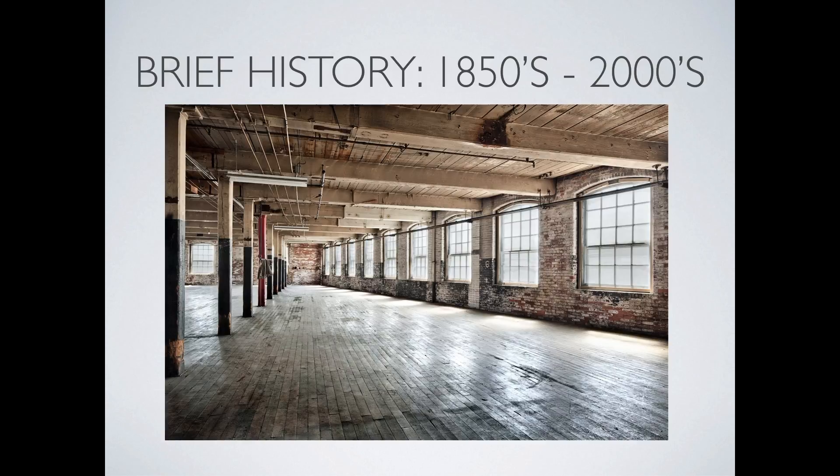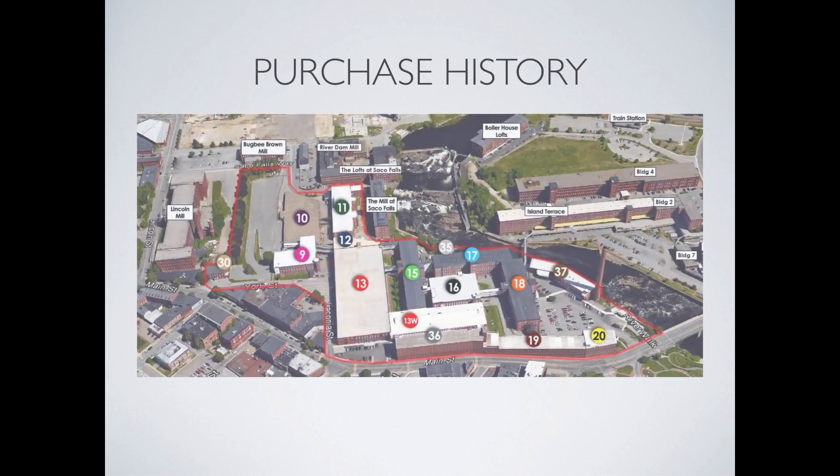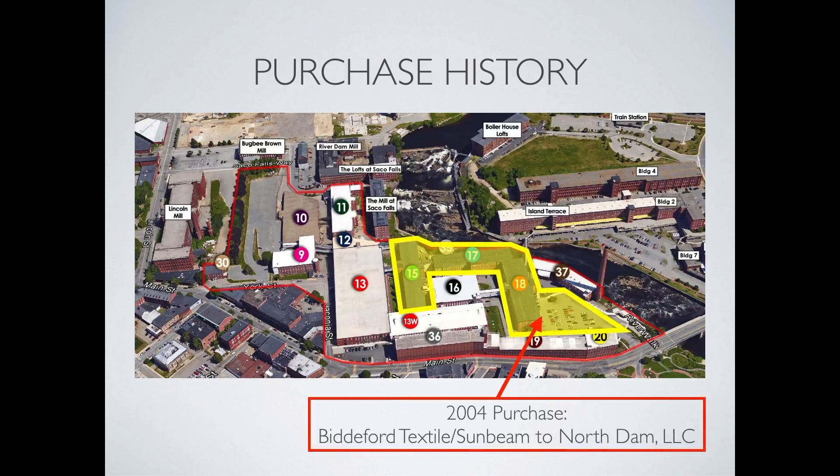The mill's closure also made way for the beginning of a new era. The purchase history of the mill redevelopment project evolved into two phases. In 2004, Doug Sanford closed on a portion of the mill formerly home to the Biddeford Textile, a division of Sunbeam Corporation. This gave Sanford the opportunity to get his foot in the door, as the behemoth textile company attempted to downsize. This phase of the project was named North Dam Mill.